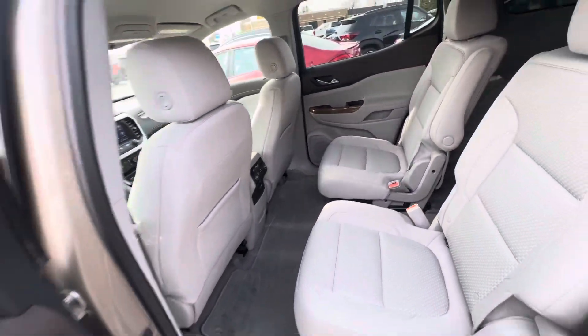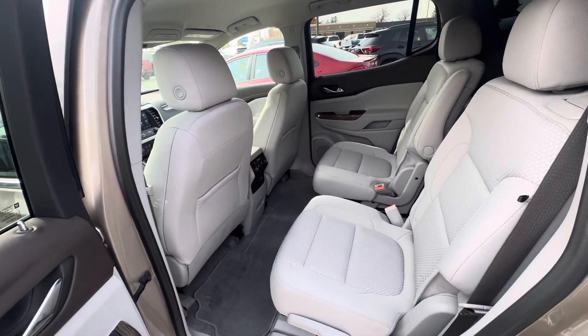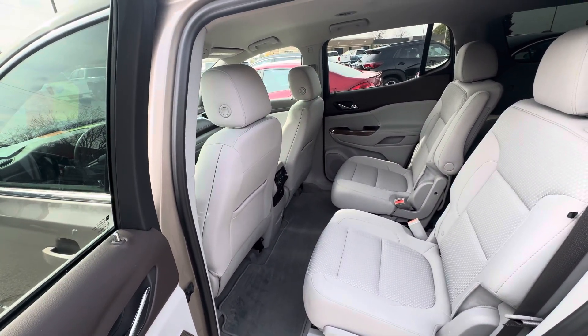That is all I have on the Acadia. If you have any other questions, please give us a call or visit our website at gomyermotors.com. Thanks for watching.